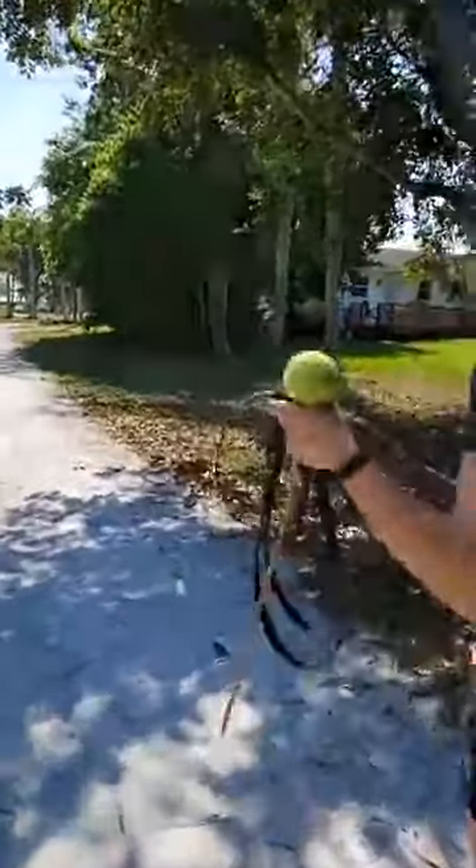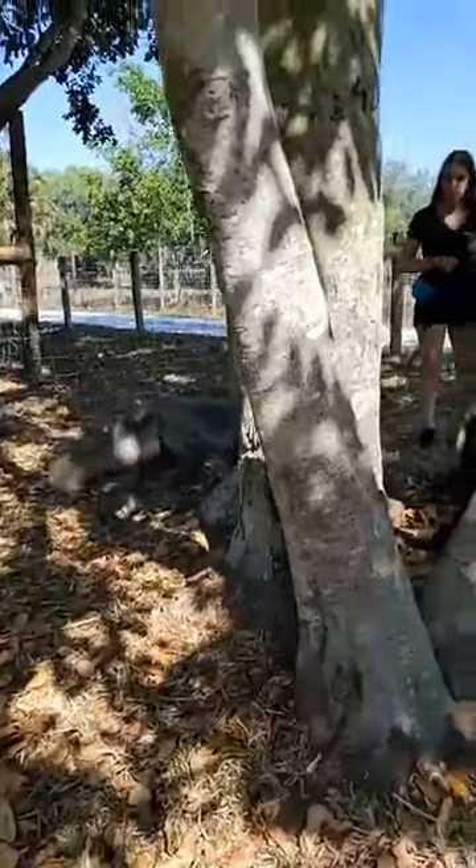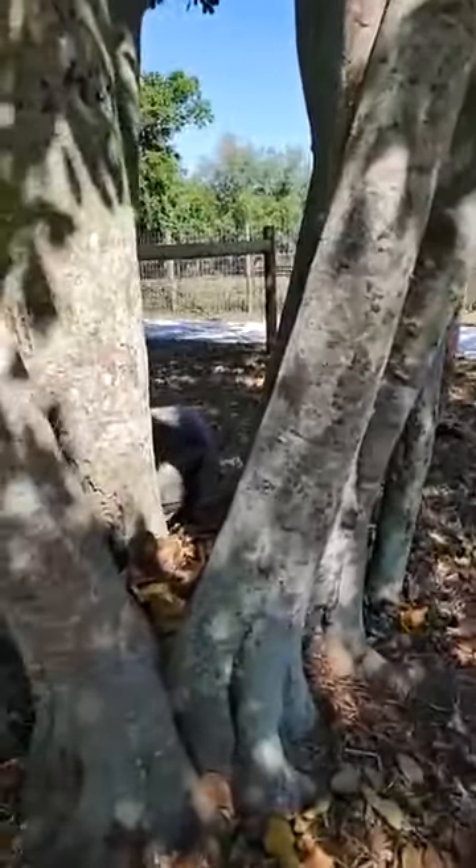Foxes are omnivores so they eat plants and animals, or fruits and vegetables. He actually likes a variety of berries. His favorite food is cooked chicken, so that's what we give him mainly and that's what he prefers.